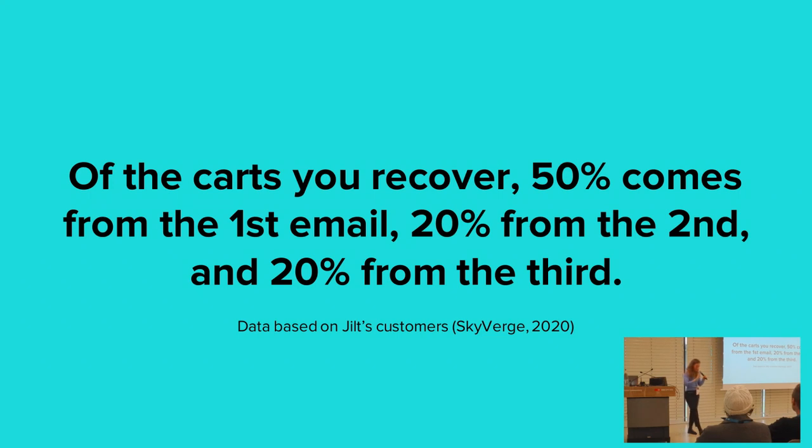With Jilt, the email marketing platform for Skyverge, we saw that of the carts that were recovered, the majority came from the first email. However, a further 40% came from the second and third. The rest were from the fourth and fifth email, but that was so little we don't recommend using that. You can see that having a second or third email is really effective.